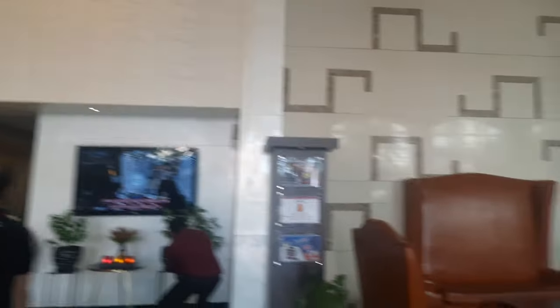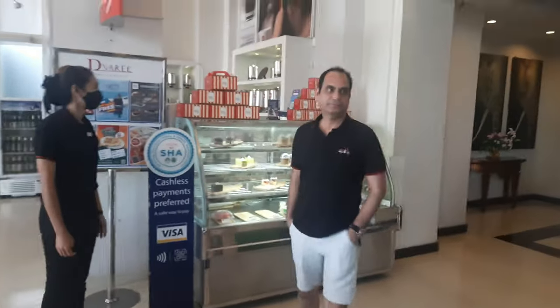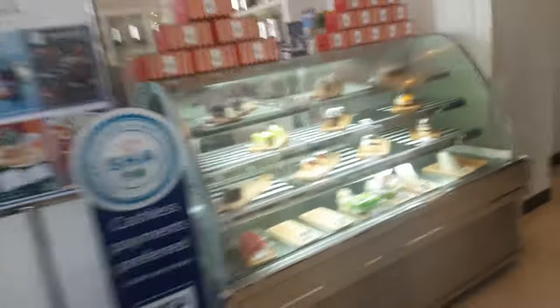This is a kind of cafeteria with the name Illy, and here is a sitting area. Then there is a big TV, a sitting area, and a reception in front. This is also a sitting area — a waiting area actually. There are many cakes available.